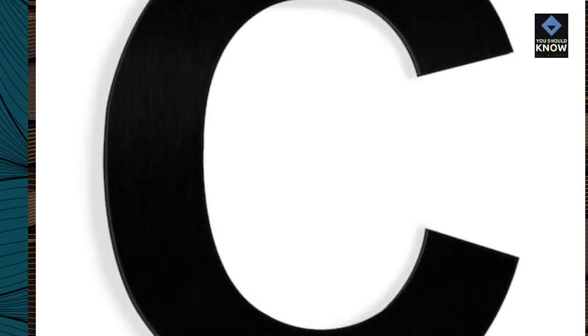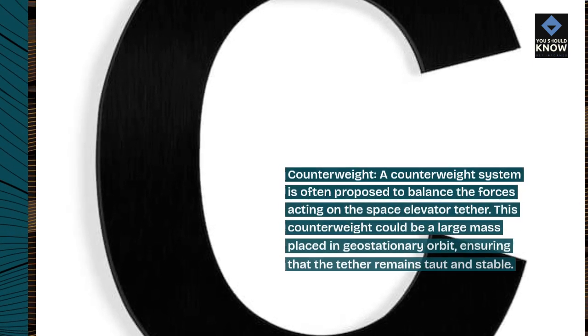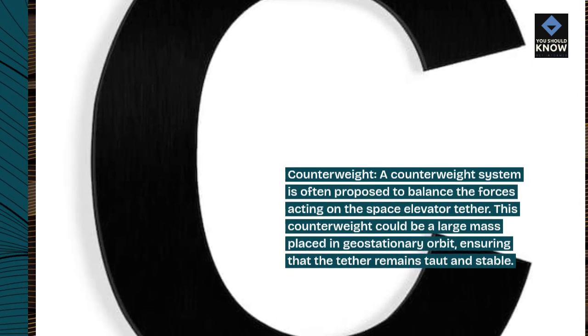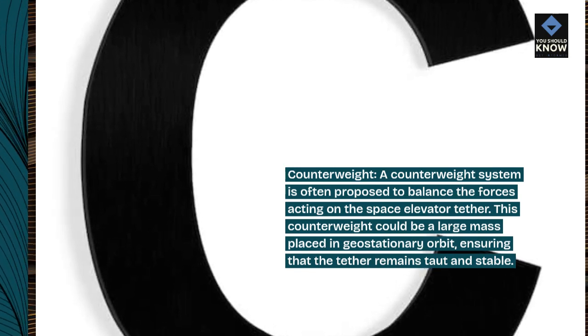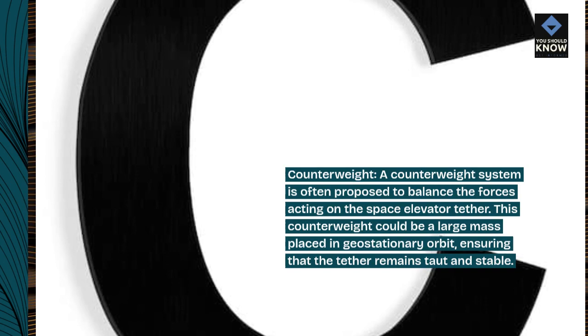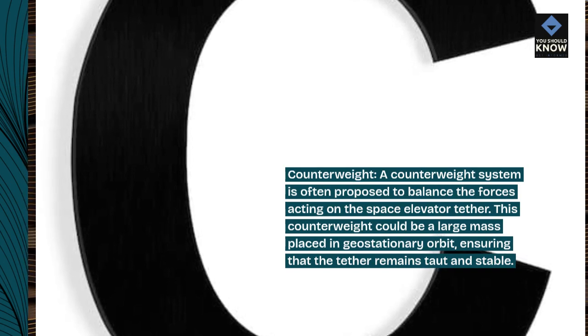Counterweight. A counterweight system is often proposed to balance the forces acting on the space elevator tether. This counterweight could be a large mass placed in geostationary orbit, ensuring that the tether remains taut and stable.